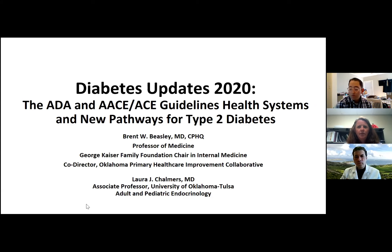He recently stepped down from that role to take on an even greater challenge as co-director of the Oklahoma Primary Healthcare Improvement Collaborative — an implementation team spanning both our Tulsa and Oklahoma City campuses dedicated to improving delivery of primary care services across Oklahoma, with heavy investment in implementation work, academic detailing, and securing additional national funding.